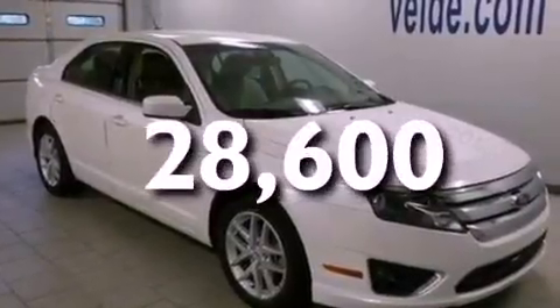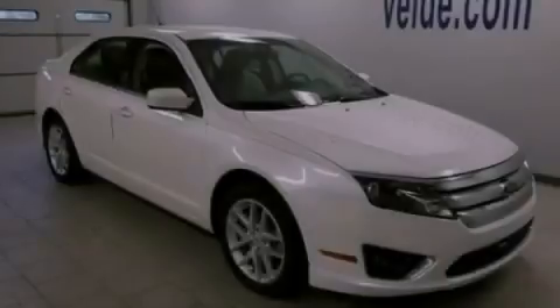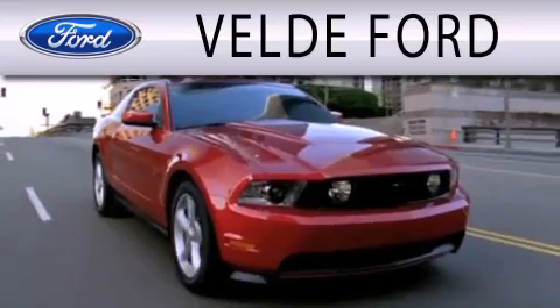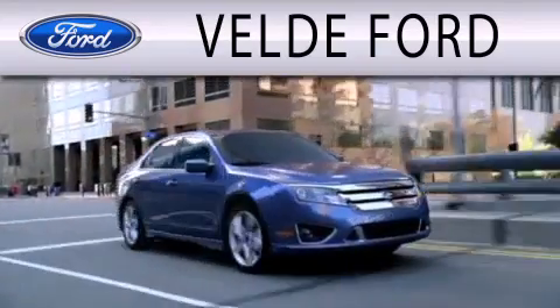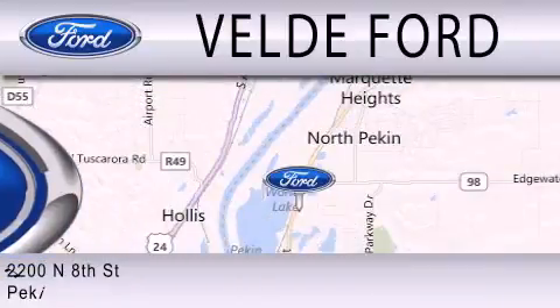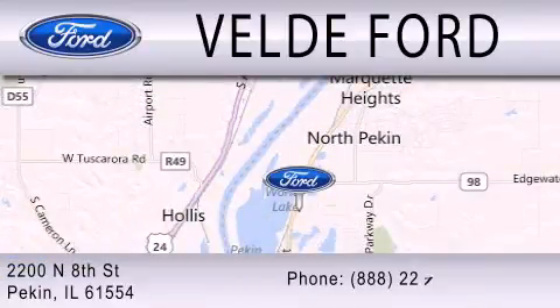We hope you found this video informative. Please contact us today. Vail D Ford is dedicated to doing everything possible to ensure that the experience you have selecting your next vehicle is as pleasant as possible. We are located at 2200 North 8th Street in Peckin.